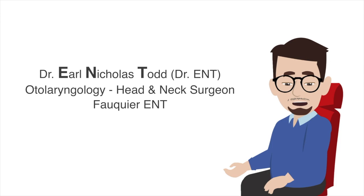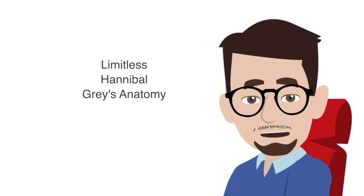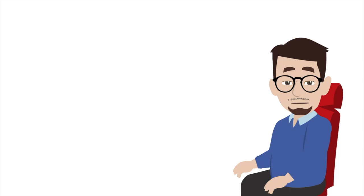Hello, my name is Dr. Earl Nicholas Todd, or Dr. ENT. I am an otolaryngology head and neck surgeon. I will be reviewing scenes from a few different TV shows including Limitless, Hannibal, and Grey's Anatomy that contain ENT relevant materials. Let's first take a look at the scene from the TV show Limitless.